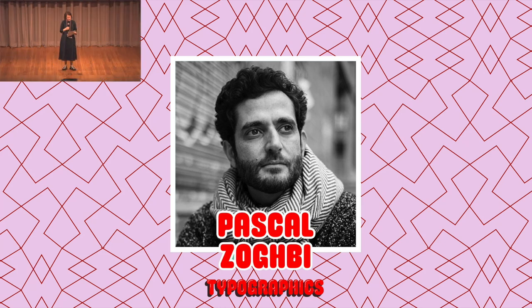Pascal Zoghbi lives and works in Madrid, where he runs his type foundry 29LT. His multi-script approach encompasses Arabic, Latin, and beyond. Today he will take us behind the scenes to explore the process of creating an Arabic typeface, from historical research to finishing a complete system. Pascal earned a Master of Design in Type and Media from KABK, has taught design in Lebanon and the UAE, has won many prizes, and co-authored the book Arabic Graffiti. Please welcome Pascal.